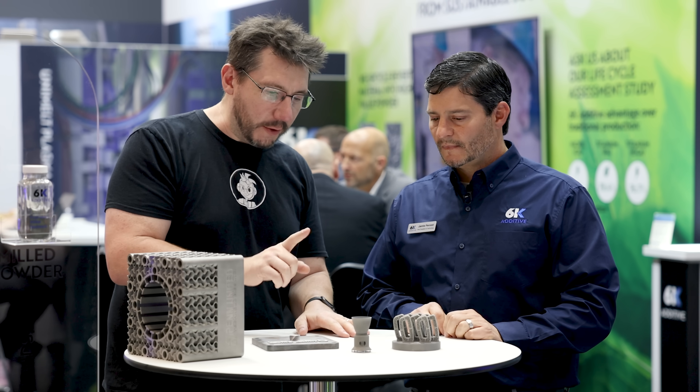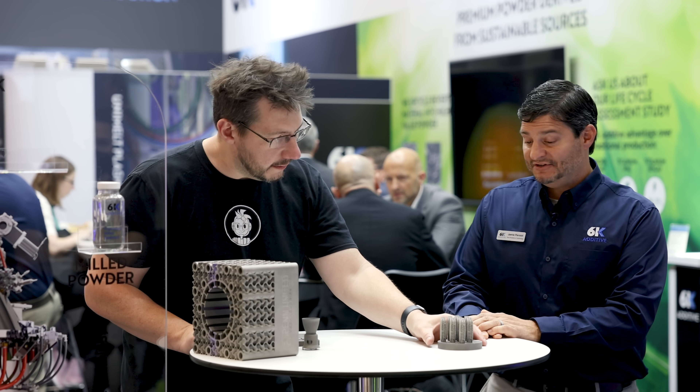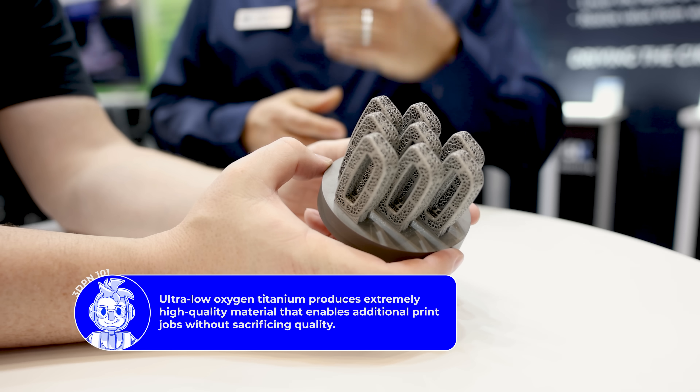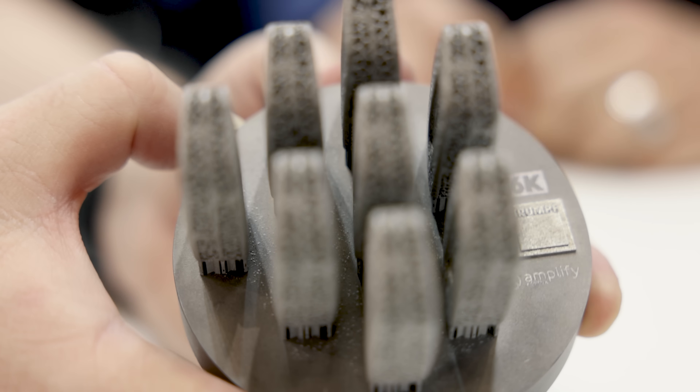Moving to the next biggest volume material: titanium. 6K has just introduced their ultra low oxygen titanium. Most powders are taken out of service from additive manufacturing machines because they exceed the allowable oxygen level for a particular grade of titanium. High oxygen ruins the isotropic properties of the final part — it can no longer meet the mechanical requirements. Low oxygen titanium gives you better confidence in the final part and allows you to reuse the powder more times while staying within mechanical boundaries.